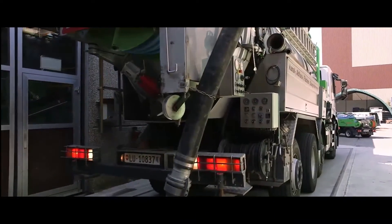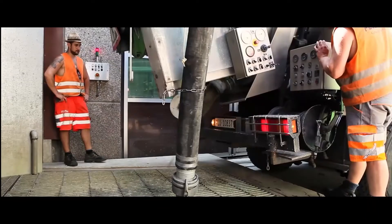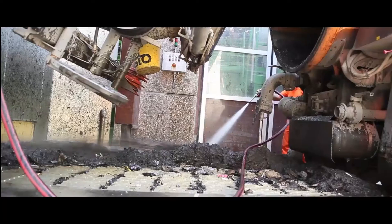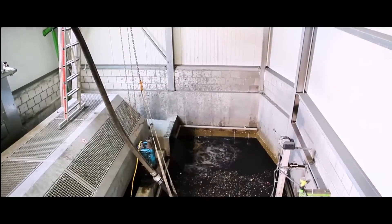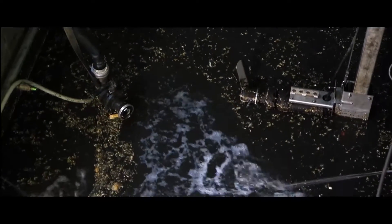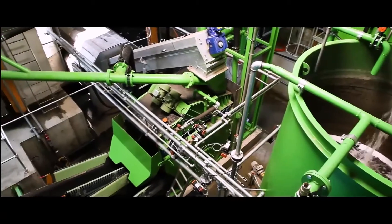The incoming lorries empty their load and are weighed before and after. A mesh protects the plant against objects which are larger than 50 mm. The mixture of sand, sludge and lightweight materials is then washed in sludge tanks and pumped onto the light material dewatering screen.